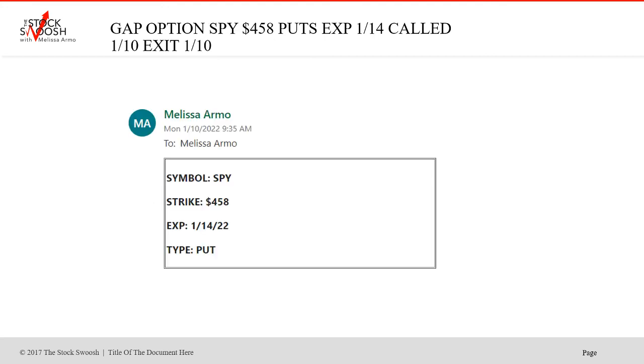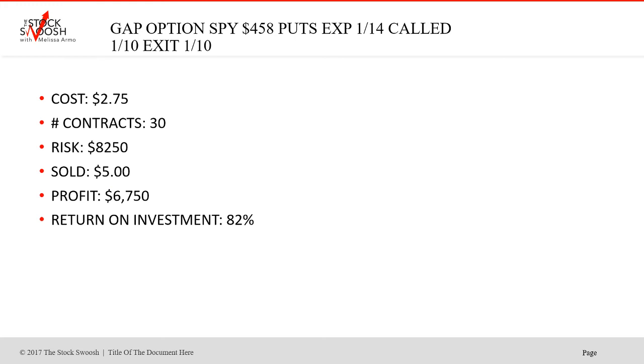SPY — then we did the 458 puts on Monday. This one did go enough to move and drop, but remember I did the other ones to hold and those didn't work. You could have got out of all of them that day with profit on that tail. I wanted to hold something until the bigger move, which took an extra week. $2.75 was a pretty good price, sold at $5, $67.50, 82% return on investment — nice trade.